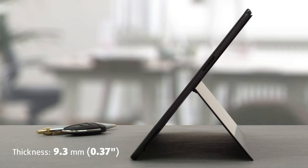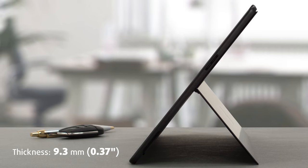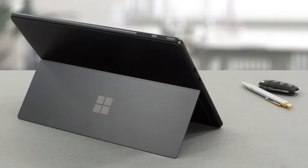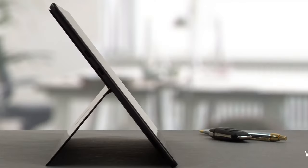The Surface Pro 9 works really well as a standalone product. The tablet is made of aluminum and comes with a profile of only 9.3 millimeters, despite having active cooling components inside. The chassis is rounded on the sides and corners, while the back has a kickstand and a 10MP camera that can shoot 4K video. It comes in several colors including Sapphire, Forest, Platinum, and Graphite.